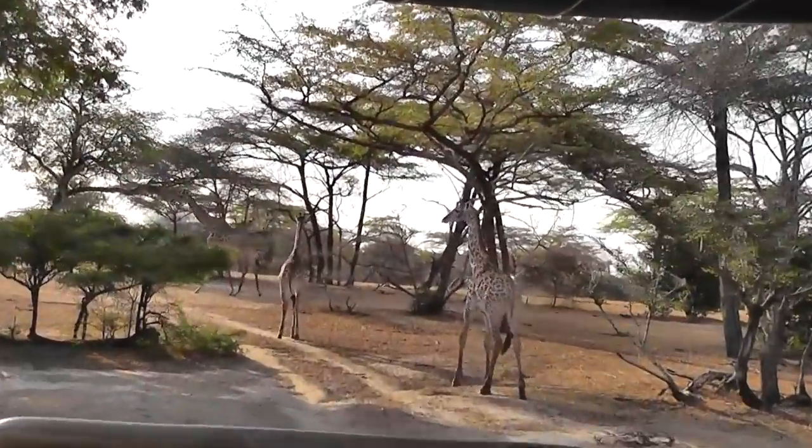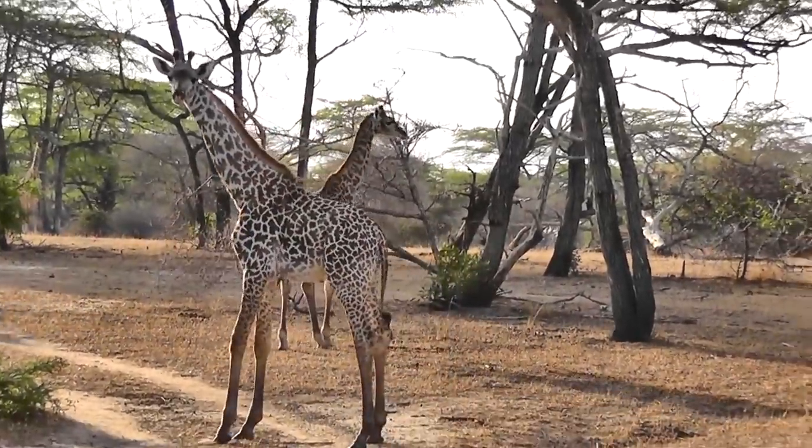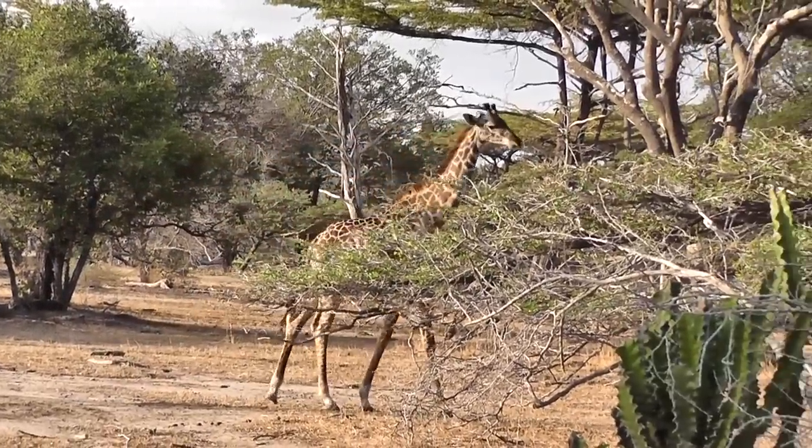It's the really high population of these animals that gives Selous its nickname: Giraffic Park. These, as we all know, are Maasai Giraffe.